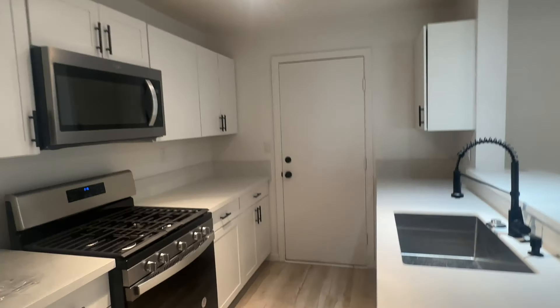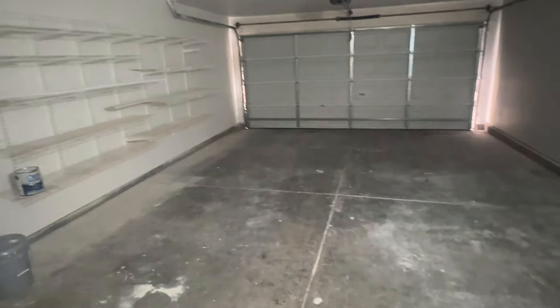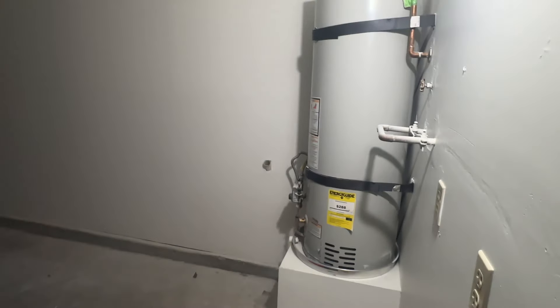Walking through the kitchen, here is your attached two-car garage, which is amazing — it's really a nice feature that you can still get an attached garage on a condo. The water heater definitely looks like it's newer. If you hear some thumping, that's because they're renovating another unit in this community.